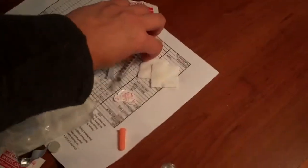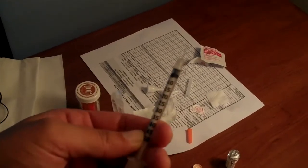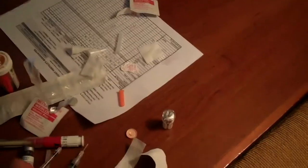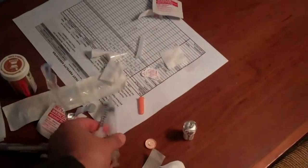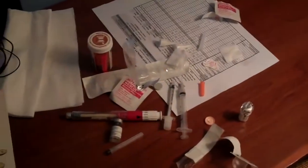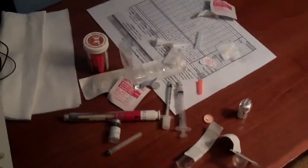This is the syringe that comes with the Lupron. You can tell the dosages are much smaller because it's a much narrower syringe than the Menopur one. So today I'm at 75 units of Menopur, 375 of the Gonal, and 5 of Lupron.